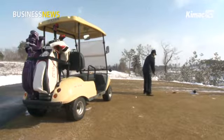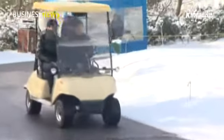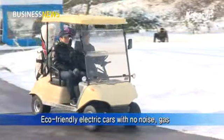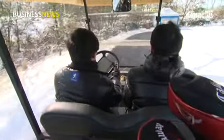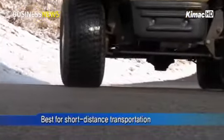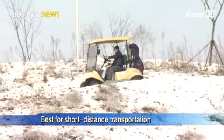This is an environmentally friendly electric cart widely used on golf courses. Because it runs 100% on electricity, it creates no noise and emits no gas. So while it is not as fast or high-output compared to other vehicles, the cart is perfect for short-distance transportation.